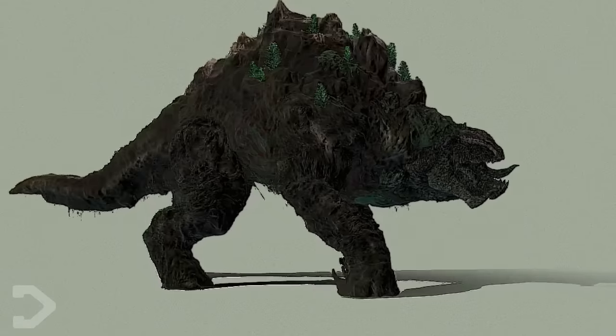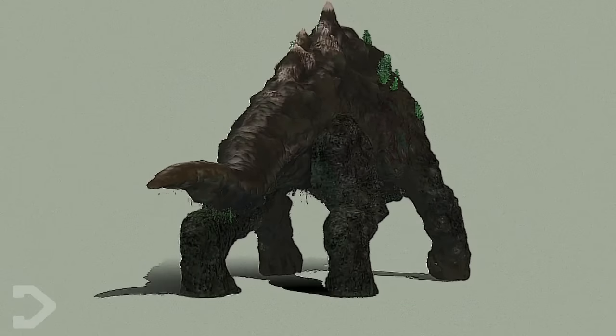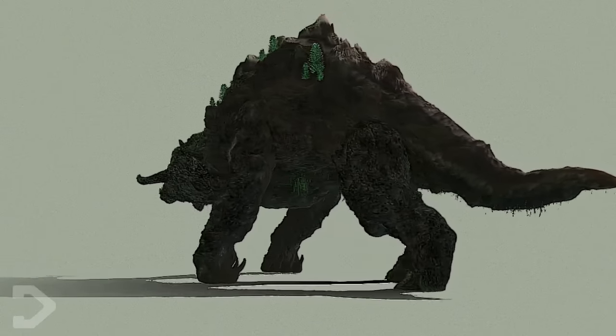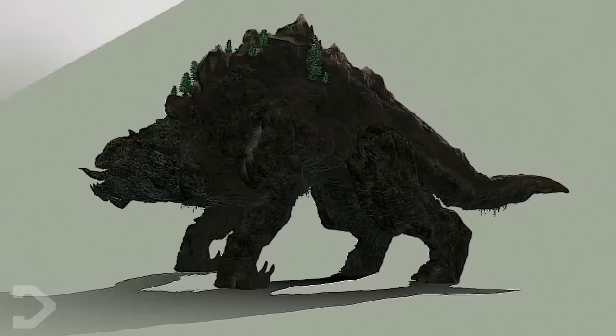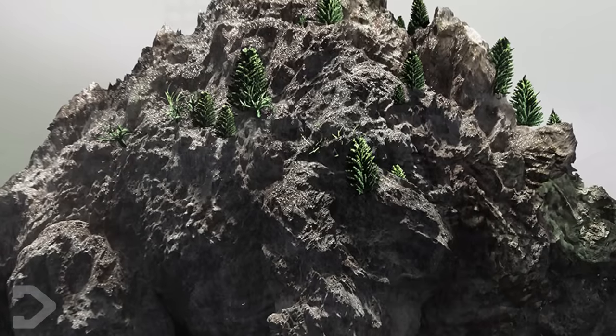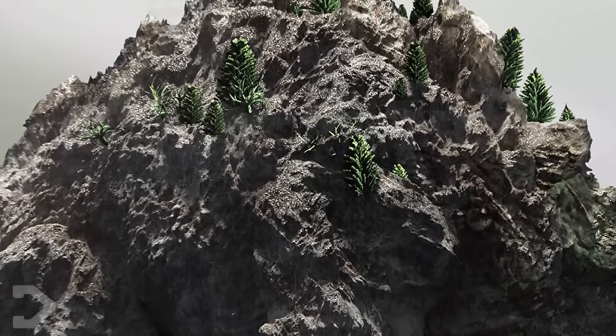While Methuselah doesn't have any known special powers, this doesn't mean that the titan cannot inflict damage with its giant claws, horns, and insanely powerful jaws. Its most impressive ability would likely be the defense provided by the giant mountain shell, with most attacks simply doing nothing at all to the beast.